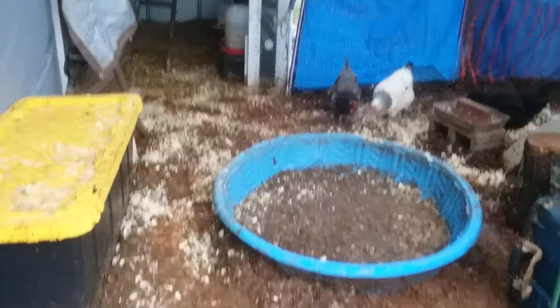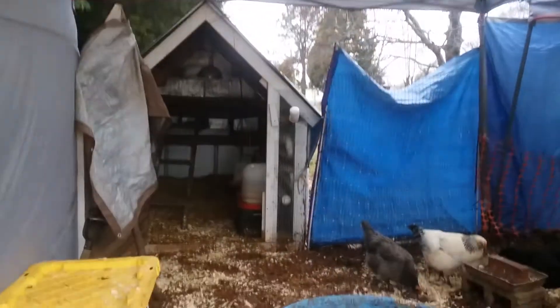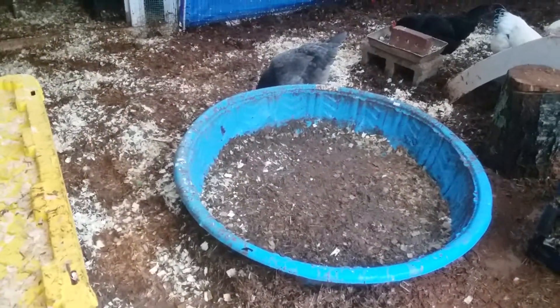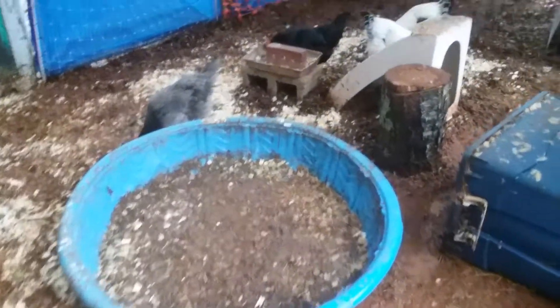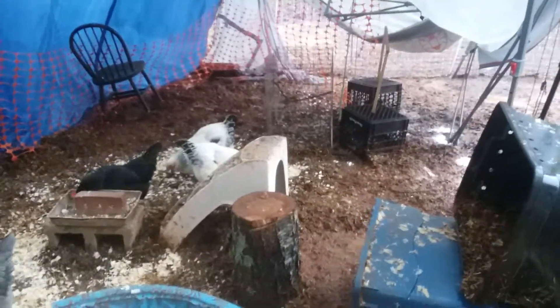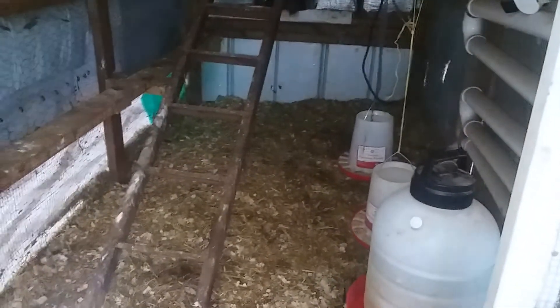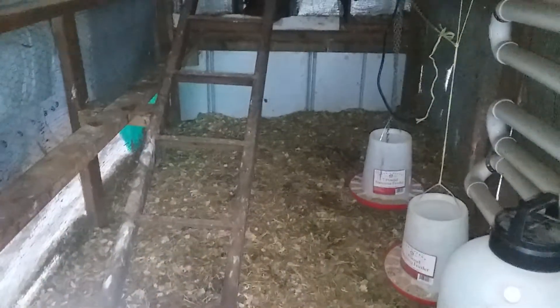I brought their nesting box underneath the tarp — that's good still — and I've been putting a lot of pine shavings in there to keep the ground dry. We've had so much rain lately that the whole yard got flooded, except for inside the coop.